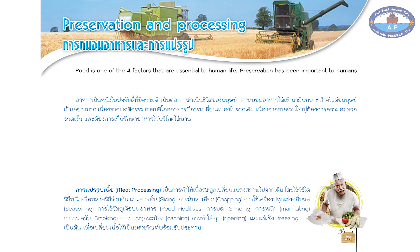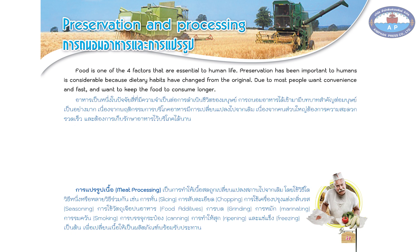Preservation and processing. Food is one of the four factors that are essential to human life. Preservation has been important to humans considerably because dietary habits have changed from the original, as most people want convenience and fast food, and want to keep food to consume for longer.